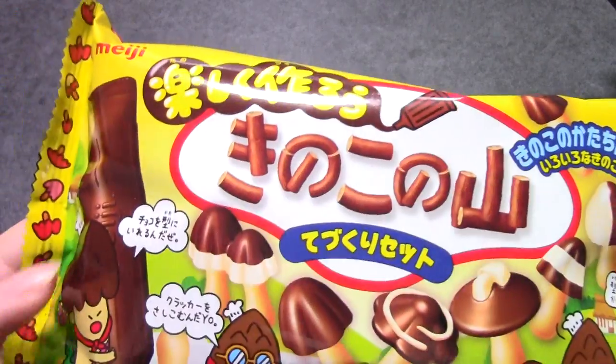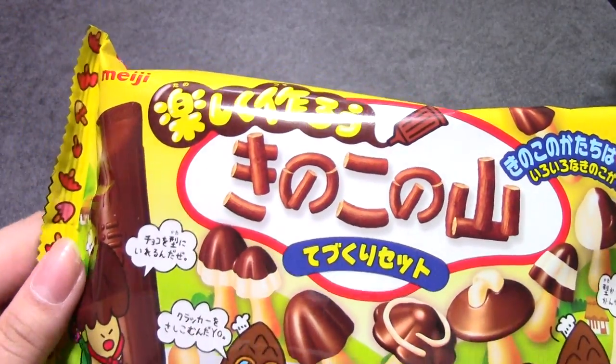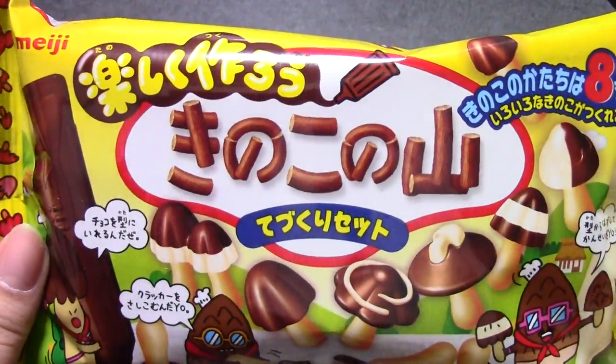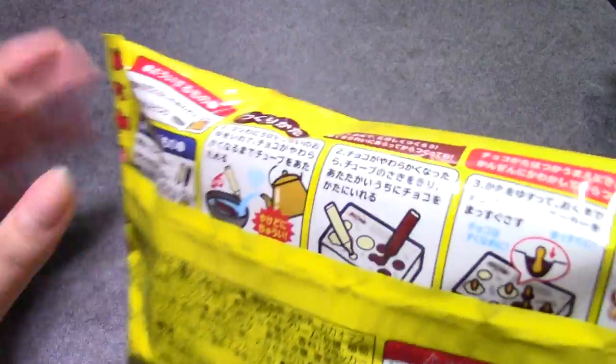And then we got Kinokonoyama Tanoshiku Kuro. This is a very famous snack in Japan, and I guess you can make your own. We'll be doing a video on this.